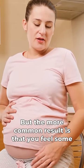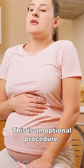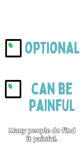The more common result is that you'll feel some cramping in the next 24 to 48 hours. This is an optional procedure — it's not necessary, and you should be able to choose whether or not you want it. Many people do find it painful.